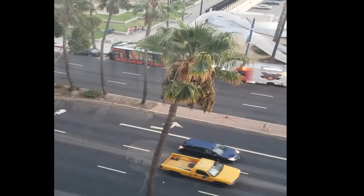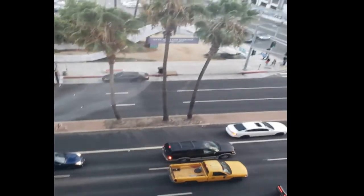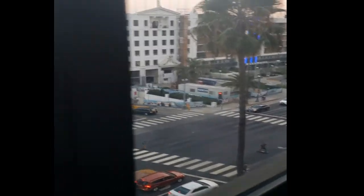It looks like there are some food trucks down there too. You might try some food trucks — we'll be looking forward to having some fun around here.